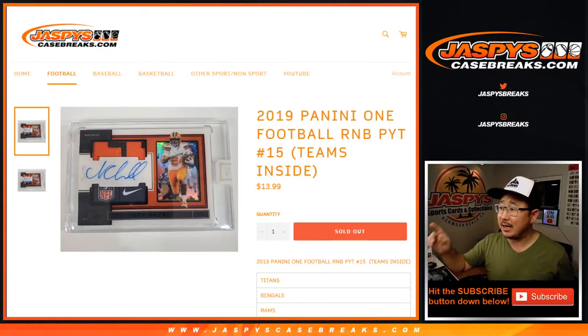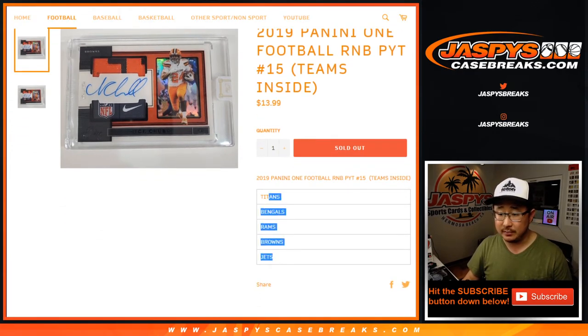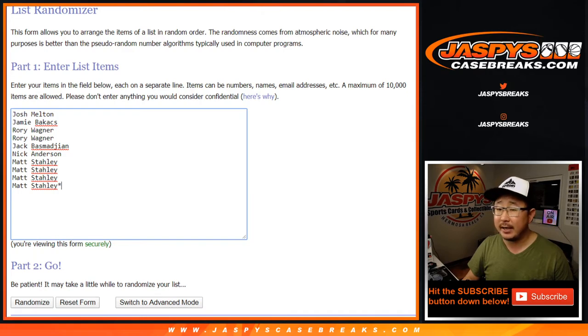Hi everyone, Joe for JaspiesCaseBreaks.com with a quick random number block randomizer for Panini 1, Picker Team number 15, which is also sold out, so that'll be coming up in a separate video after I do this randomizer. It's just a number block break, which everyone is familiar with, just for those teams, Justin Picker Team 15. Thanks to these folks for getting into it.